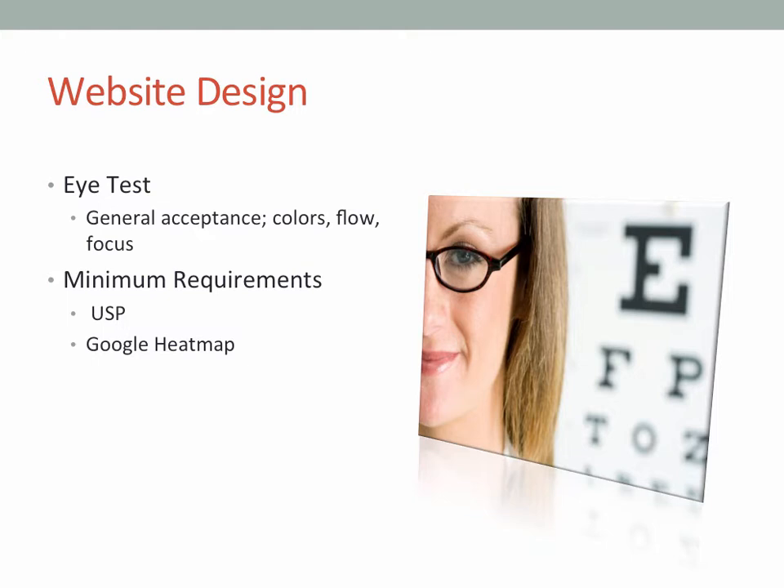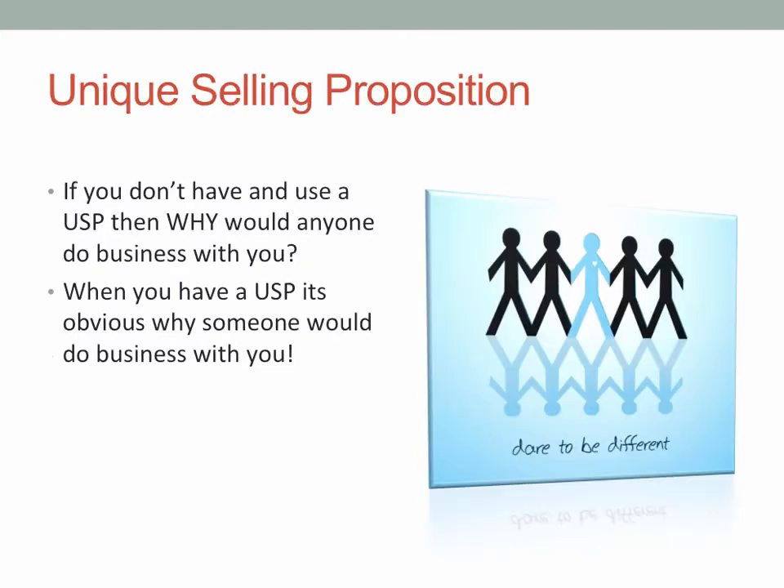Does it meet the minimum requirements? Does it have a USP and does it fit in Google's heat map? A USP is basically a unique selling proposition. If you don't have and use a USP, why would anybody do business with you? This is the unique reason that people will go fishing or come and stay at your lodge versus someone else's. When you've got a USP, it's obvious why somebody will do business with you.